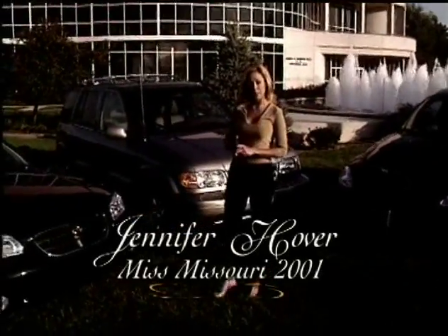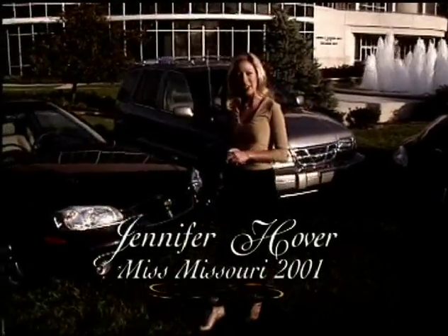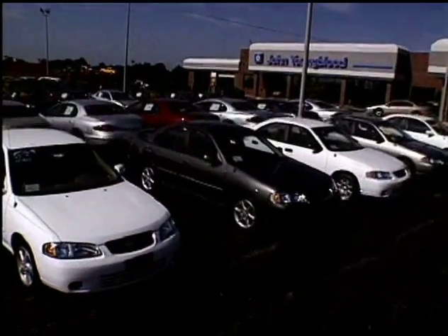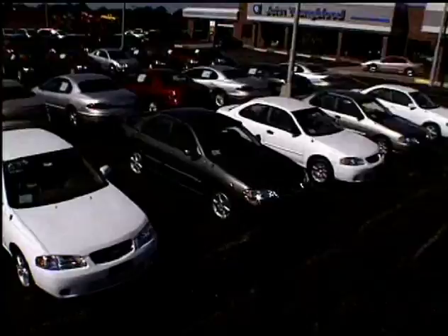Chrysler PT Cruiser, Kia Sportage, Nissan Maxima, Chrysler Town & Country. Youngblood offers an entire line-up of winning vehicles, each with their own unique good looks.